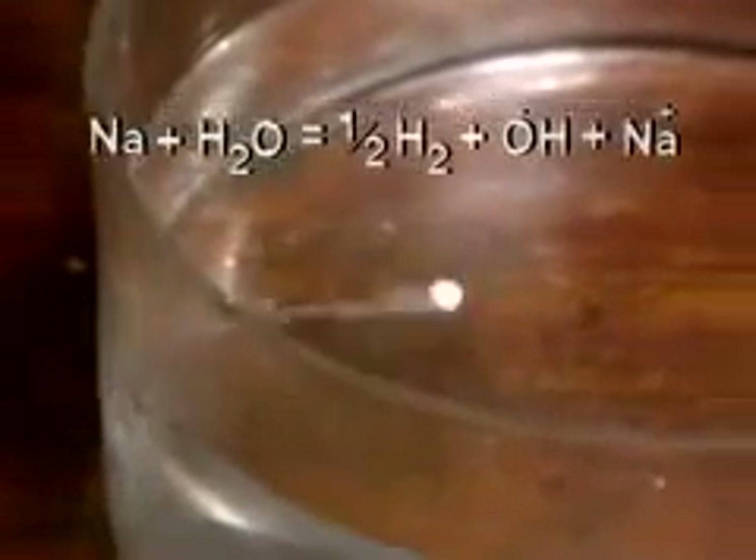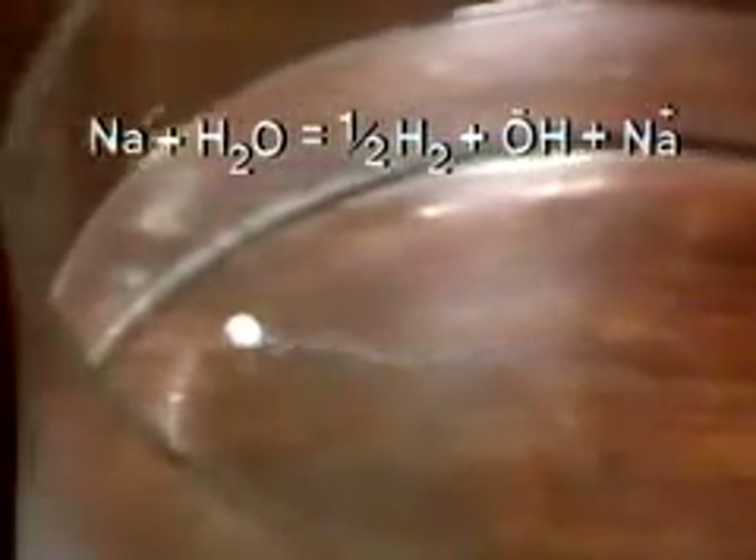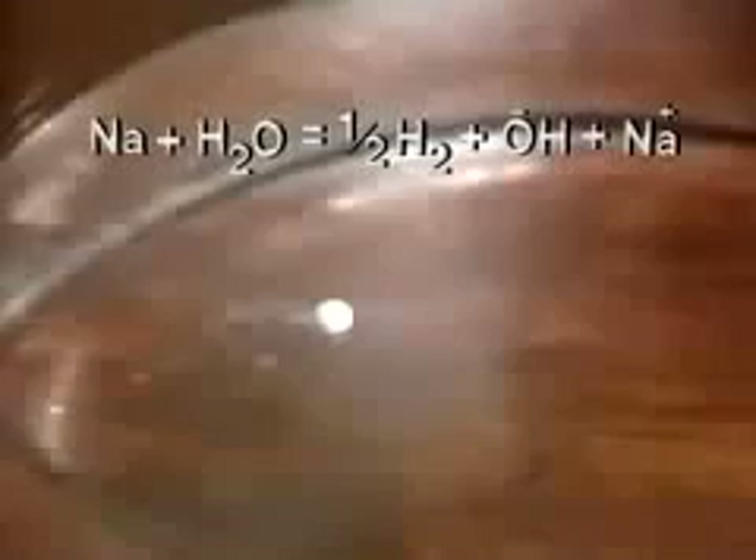All the alkali metals react with water in the same way. Let's see an equation for the reaction. Hydrogen gas is produced, and the metal dissolves to give an aqueous cation with a single positive charge.